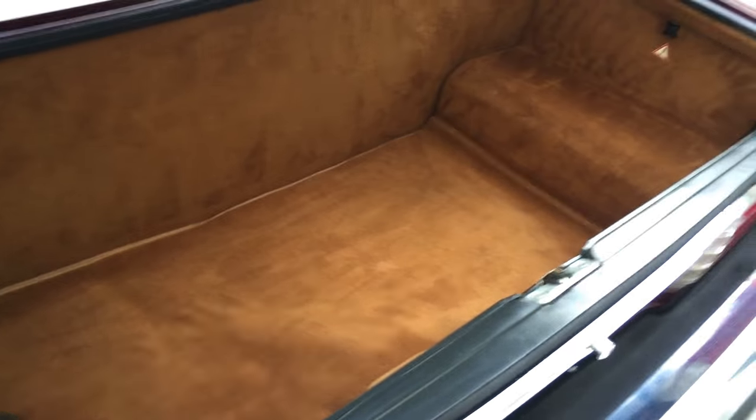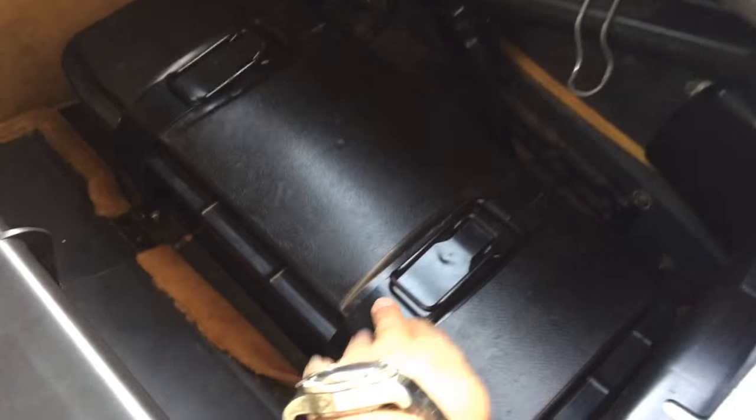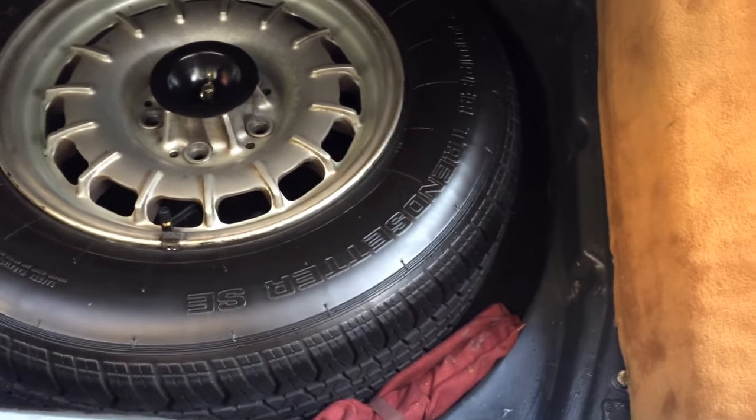Let's start inside the trunk. You can see it's essentially like new back here, very clean and proper. In this area here you've got your battery — you can see the straps are still intact, which is something collectors like to see. It shows the car has led a fairly soft life. Underneath the carpet is the spare tire, everything proper there. The toolkit's still with it, bolted down nicely — that's exactly what you want to see.